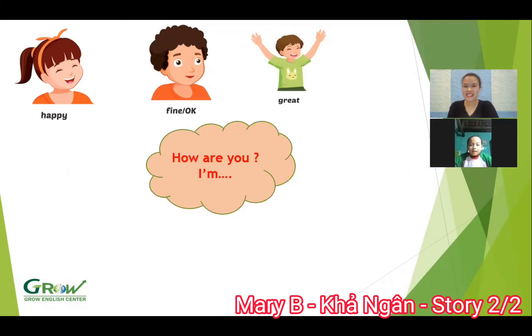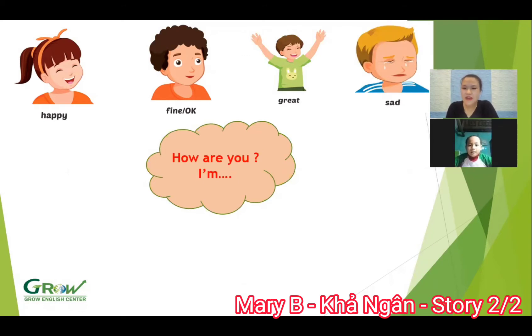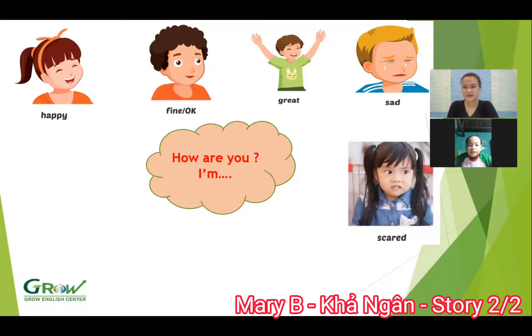Show me I'm great. Good. Next. How are you? I'm sad. Good. How do you spell sad? A. D. Yes. Okay. How are you? I'm scared. Show me I'm scared. Scared. Good job.